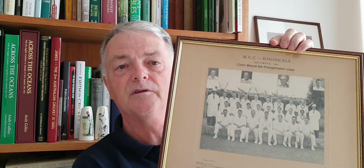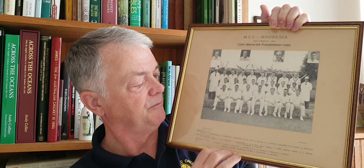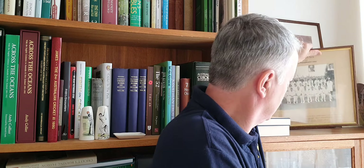Behind me today is the Colin Bland presentation copy. I think it was his debut for Rhodesia — MCC versus Rhodesia in 1956 — and Colin Bland is just down here. There's a lovely photograph of the MCC side; I'm pretty sure they beat them on that tour. This is Bulawayo — quite a nice black and white photograph, and I'm quite pleased to have that from the Colin Bland collection. I've had it quite a few years now.